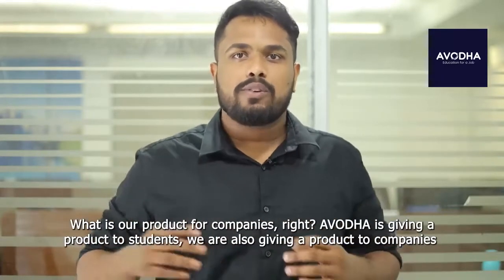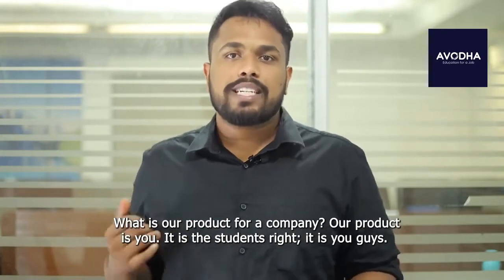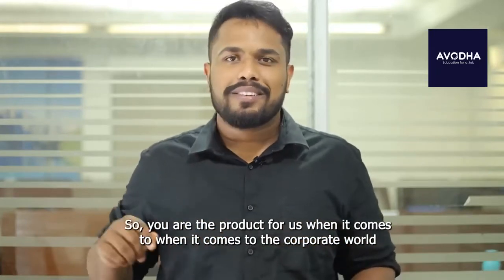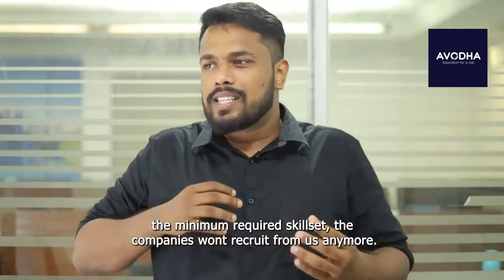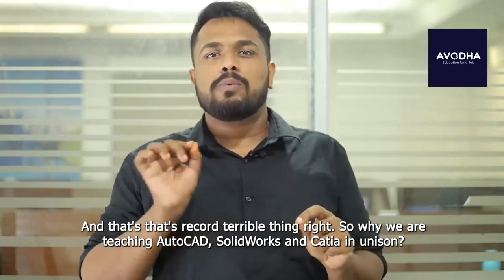So what is our product for companies? Avodha gives a product to students, but we are also giving a product to companies. Our product for a company is you — it's the students. You guys are the product for us when it comes to the corporate world. So if our students don't have quality, if they don't have that minimum required skill set, the companies won't recruit from us anymore, and that's a terrible thing.